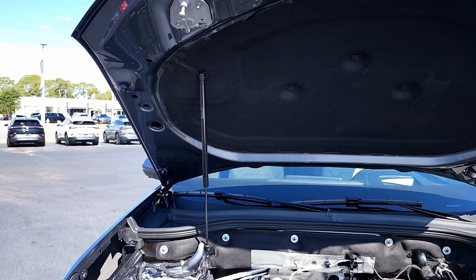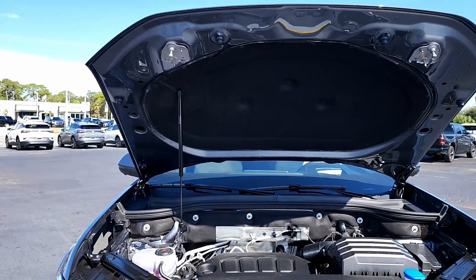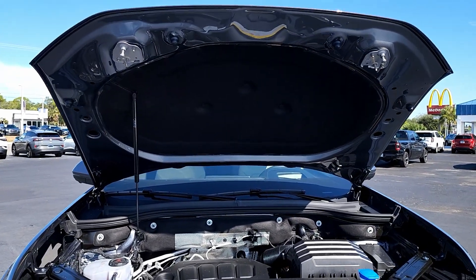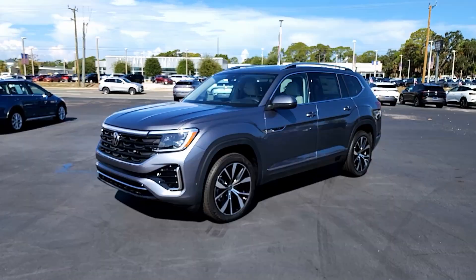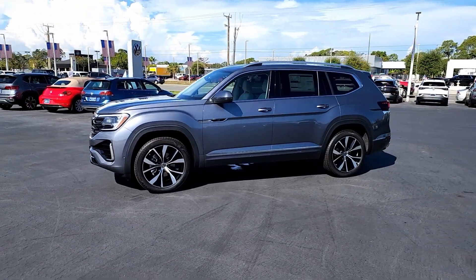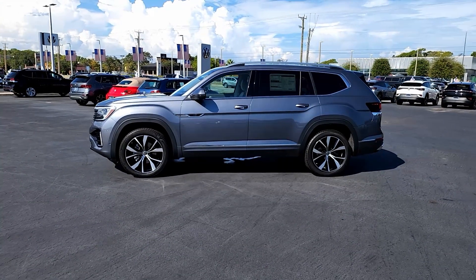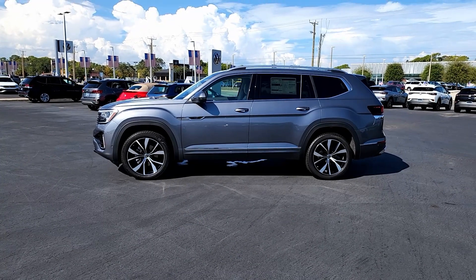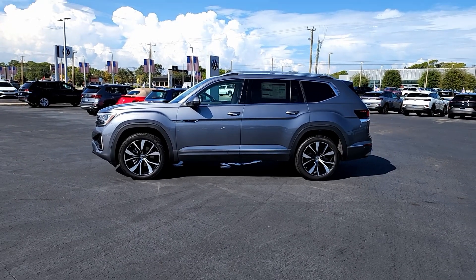It still has 5,000 pounds of towing capacity and is about 0.8 seconds faster 0-to-60 than the outgoing VR6. It's mated to an eight-speed automatic transmission. This particular one is a 4Motion all-wheel drive. There's a nice hood strut on one side, a double latch on the hood, and some sound insulation. On the side, changes are least visible — you still have that bold line from front to back creating a muscular look.